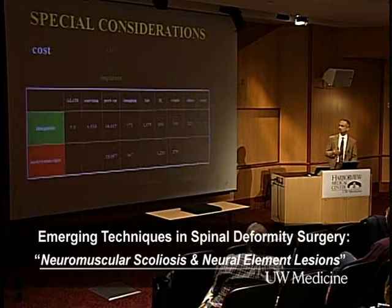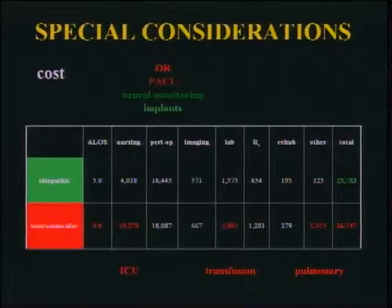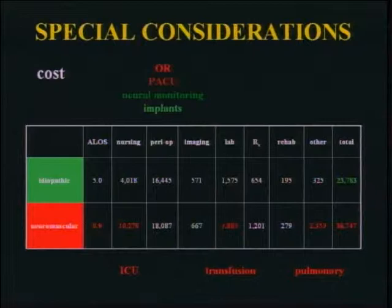Finally, a word about cost. We don't like to talk about this because it brings up painful issues like ethics and who makes the decisions. Looking at our patients divided into idiopathics and neuromusculars, you can see a roughly 50% increase in cost for treating neuromusculars. Someone is going to have to start asking these questions — just because you have a curve doesn't mean you absolutely have to operate. Interestingly, implant costs were higher for idiopathics because of pedicle screw at every level at $1,000 apiece, whereas neuromusculars used wires. But now everyone is increasingly using big-time pedicle screw constructs for neuromusculars too, which may tip the scale even more.